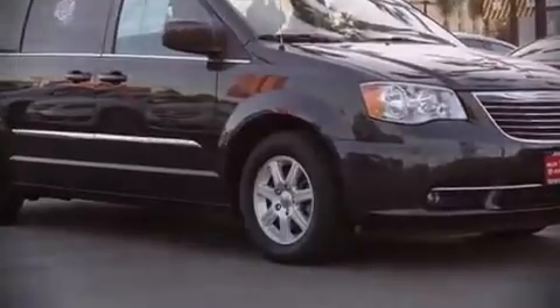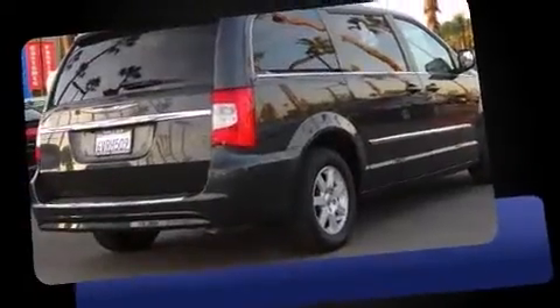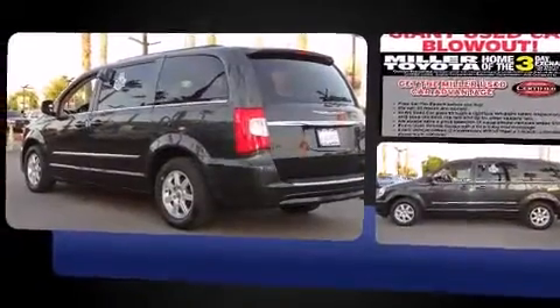Introducing the 2012 Chrysler Town & Country. With fewer than 35,000 miles on the odometer, this vehicle invigorates its segment with sporty proportions, generous equipment, and exceptional safety.